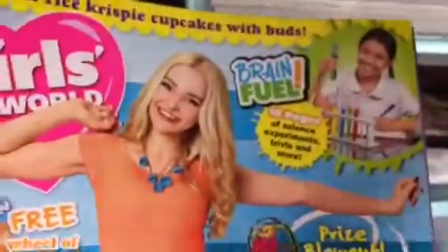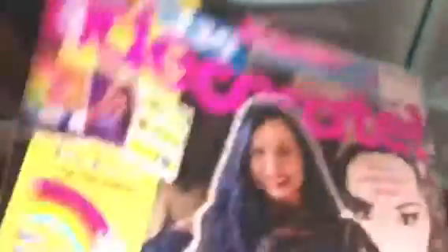I have this Girl's World with Dove on it, and the back page is actually a Descendants 2 poster. Then I have J14 Decorate with Evie on it, and then a Descendants 2 poster from the back. I have another magazine with the Descendants 2 poster on the back — this is the Girl's World.